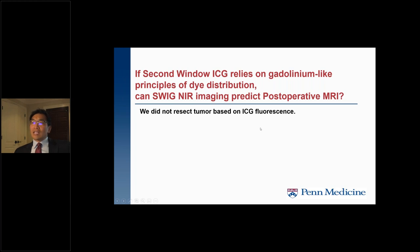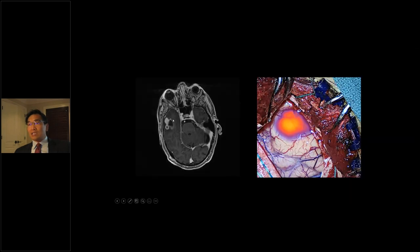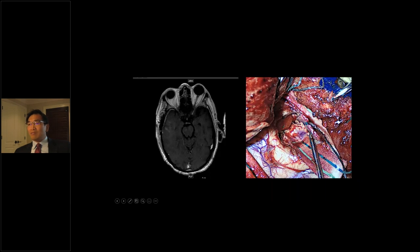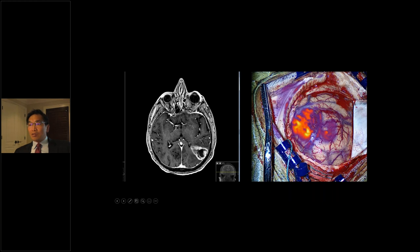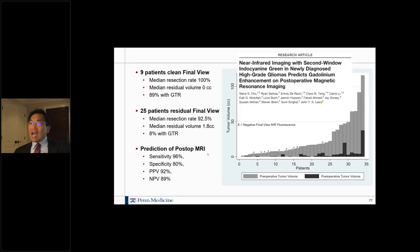Because ICG relies on the same mechanism as gadolinium, can we use it to predict the post-op MRI? MRI is very important for assessing extent of resection. After resection, any residual fuzzy fluorescence correlates with gadolinium enhancement on the next-day post-op MRI. We've published that our technique has very high sensitivity and specificity for predicting the post-op MRI — the gold standard for extent of resection.